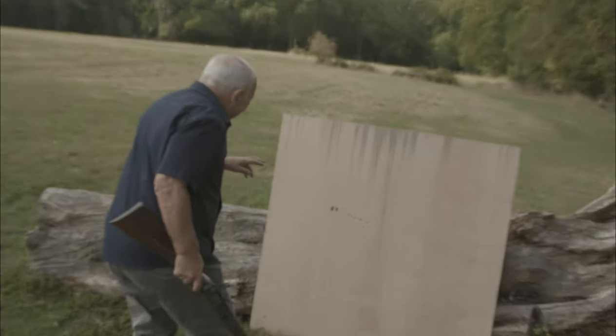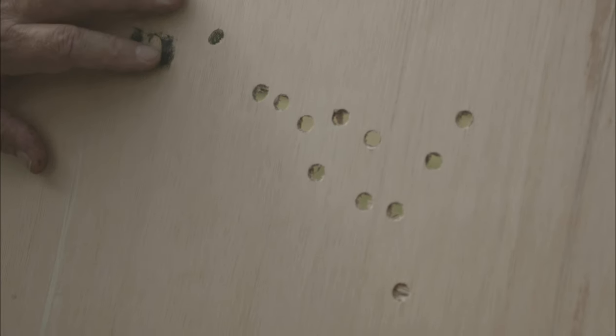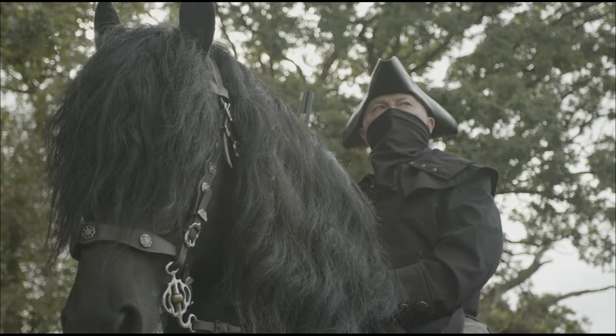Look at this — it's a spread but it's quite a tight spread, and it shows you that these are substantial pieces of shot. That's an extremely intimidating weapon, one that could deter even the most determined highwaymen.